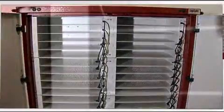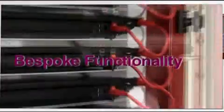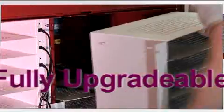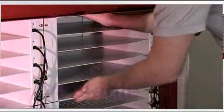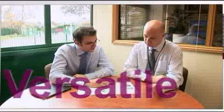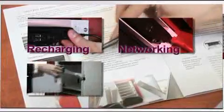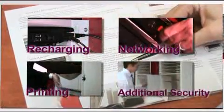The unique modular construction of our cabinets enables you to select the functionality that meets your needs today, securing the knowledge that modules can be upgraded to meet your needs tomorrow. This modularity allows for an extremely versatile system, which is tailored to your bespoke specifications, whether recharging, networking, printing or simply additional security.